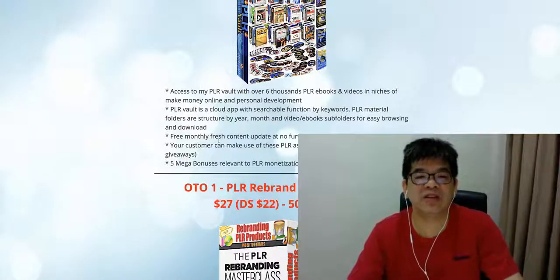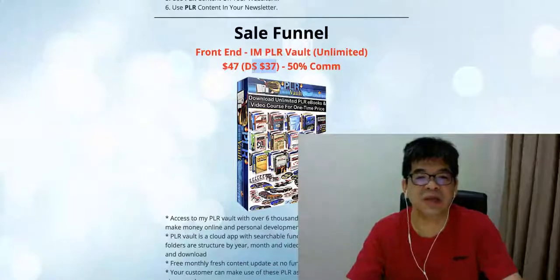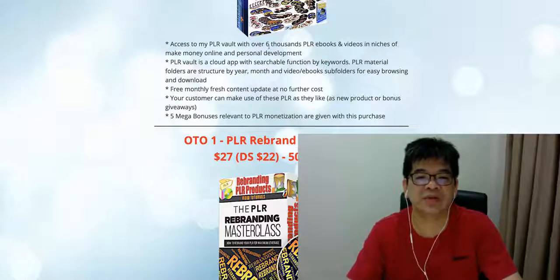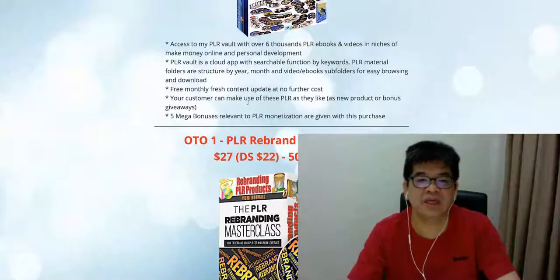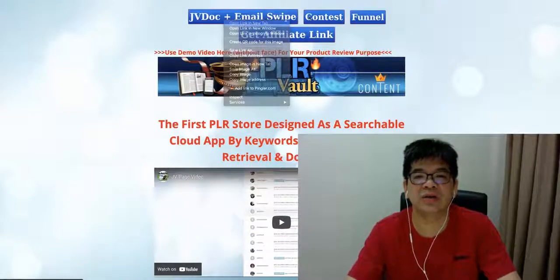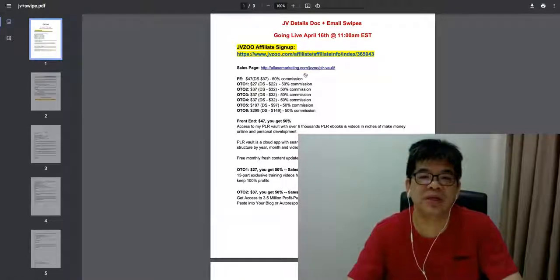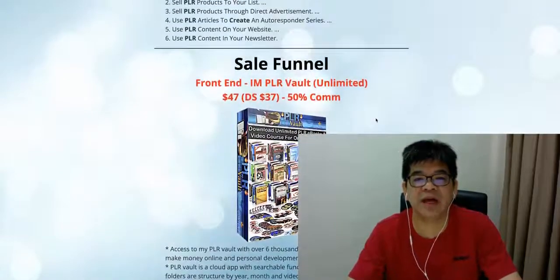I will offer free monthly fresh content updates with no further cost. Your client just needs to pay $47, with an announced sale price of $37. For just a one-time payment of $47, they are able to get access to 6,000 PLR ebooks and enjoy free monthly fresh content updates. There are also some mega bonuses included. You can go inside my JV page and click the link to get a better idea of the bonuses and the sales page for this product. The front end is $47, now on sale at $37, with 50% commission.